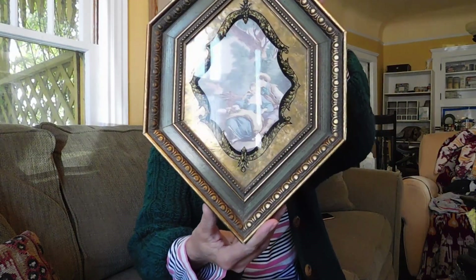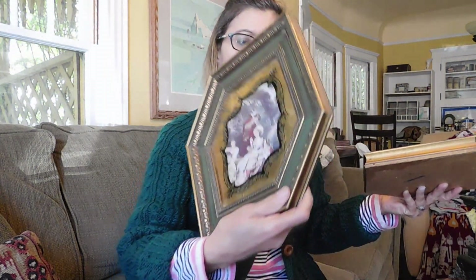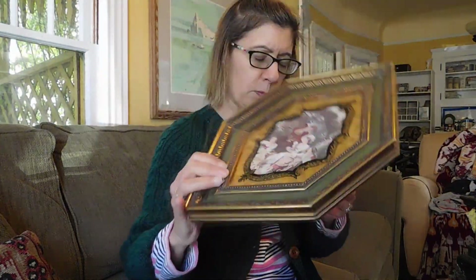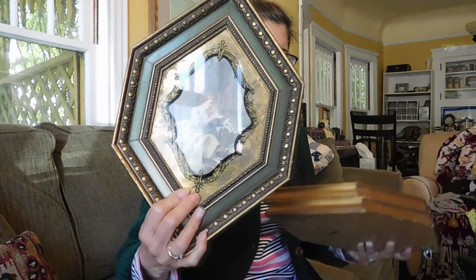And then I got these three Florentine pictures. Now you can keep the pictures that are in them, or you can take the pictures out and use them as frames. The frames are what's really cool — these are particularly nice ones. I always sell these; any of the Florentine wood things seem to sell really well. And I paid $10 for all three — they were originally $5 a piece.